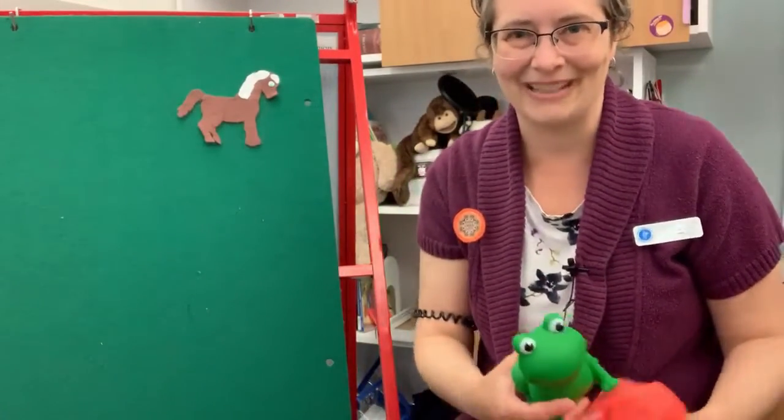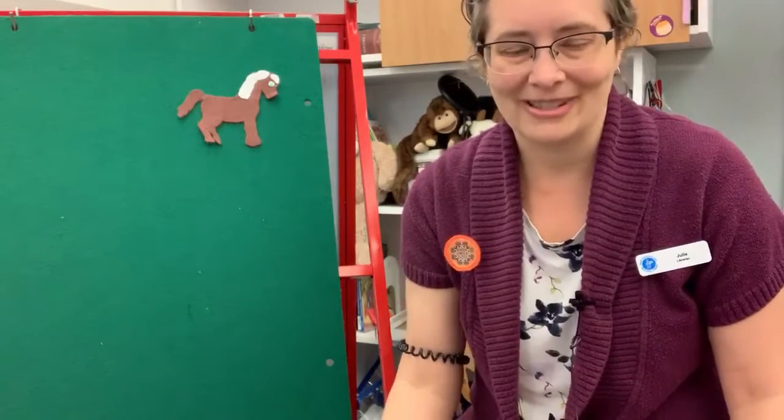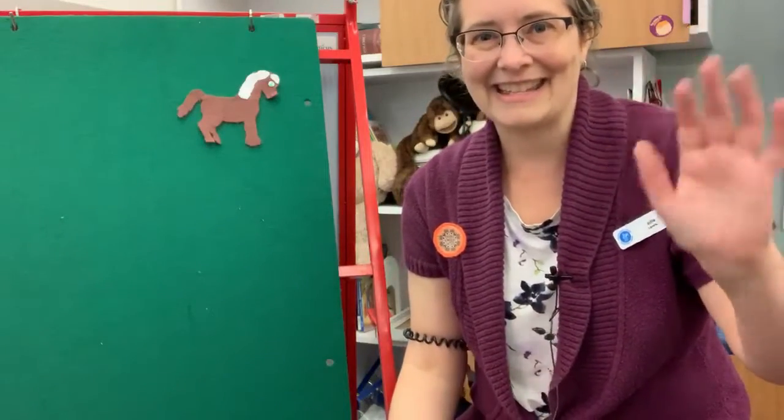So a really fun one to play for children of all ages — babies, toddlers, preschoolers — they all seem to love this one. All right, thanks for joining us, everyone. I'll see you next time. Bye!